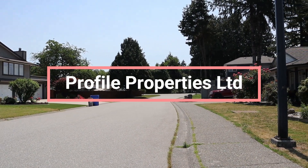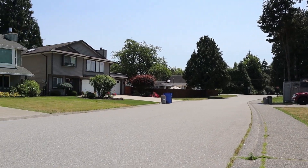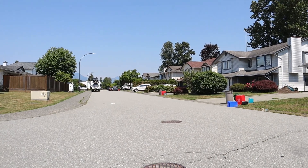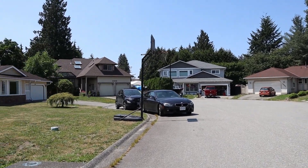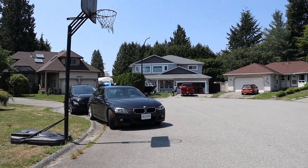This is Mark Gattar at Profile Properties and we are in Maple Ridge today, kind of West Maple Ridge, standing on Worsley. We're going to take a look at a property that's on 114B and we'll walk in and have a peek.